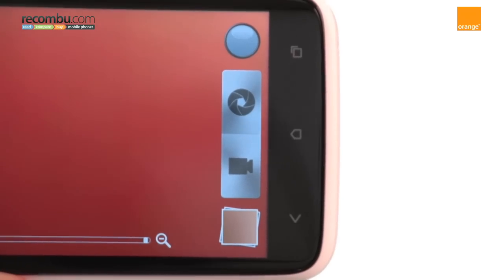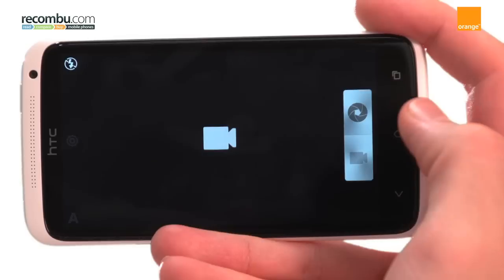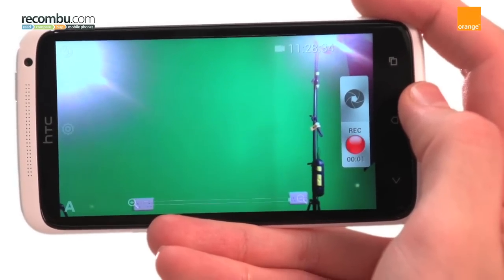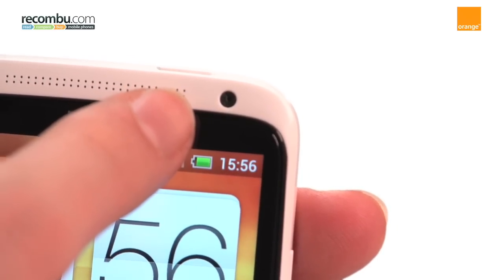It also doubles up as a full HD video recorder which has an intuitive user interface and delivers very solid results. With a front facing 1.3 megapixel camera, you can also Skype in HD.